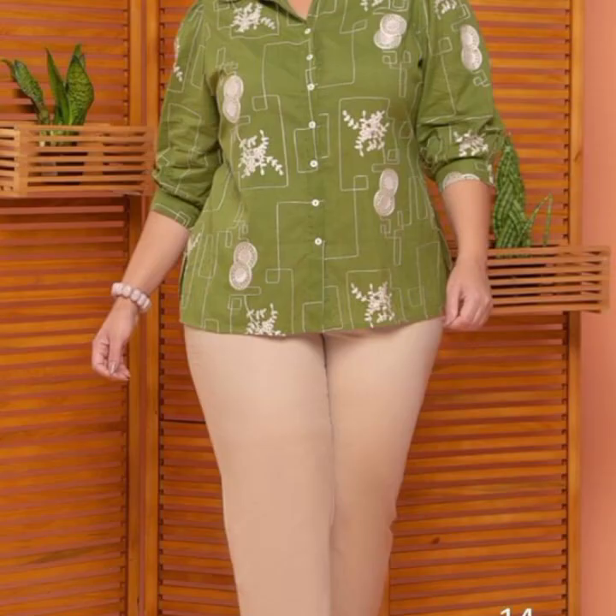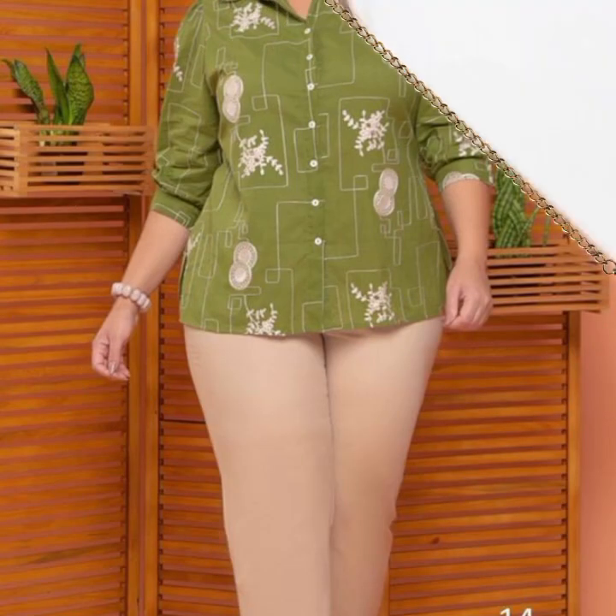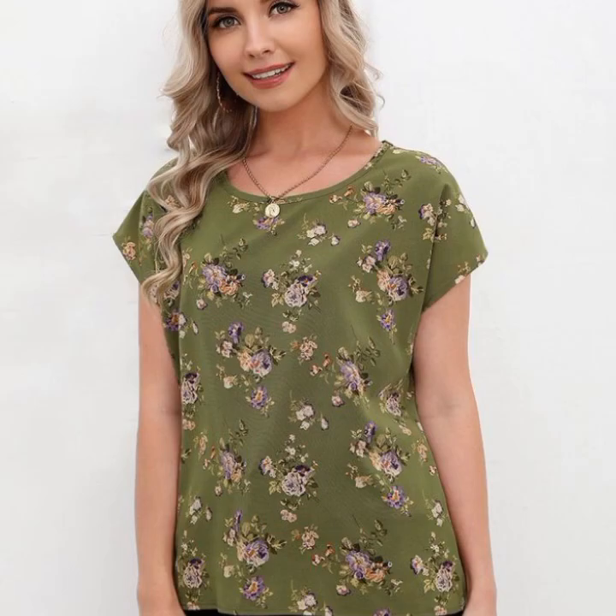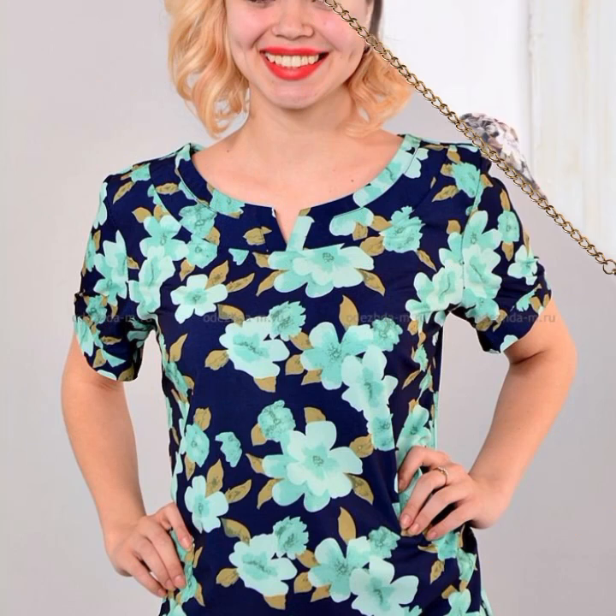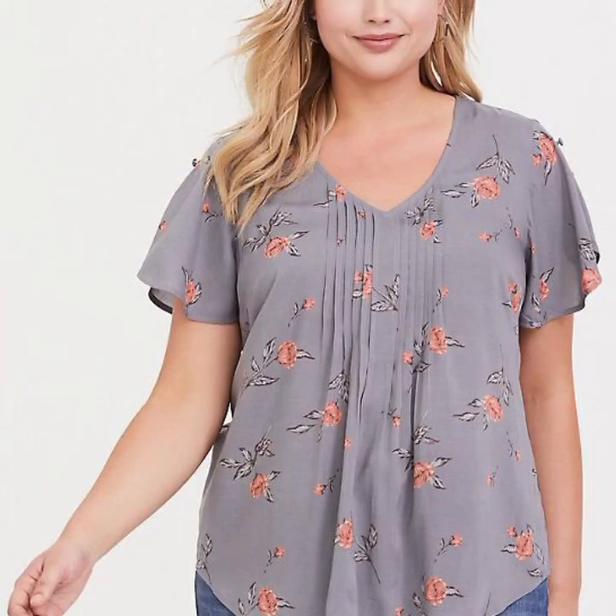In this video you will see 70 plus new and modern designs of blouses. Plus size blouses are a great way to show off your curves and look stylish. There are many different styles of plus size blouses available so you can find one that suits your personal style and taste.